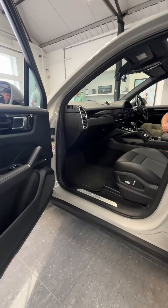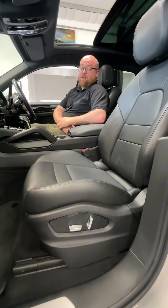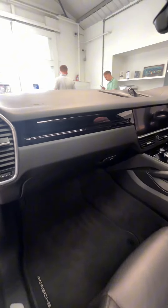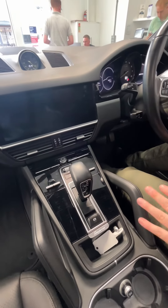Moving into the interior of the Cayenne, we've got these lovely electrically adjustable heated black leather seats, all in really good condition. With this being a facelift model, we've got this large media display screen in the centre, and all the touch-sensitive buttons down here for the suspension, air conditioning, and heated seat controls.